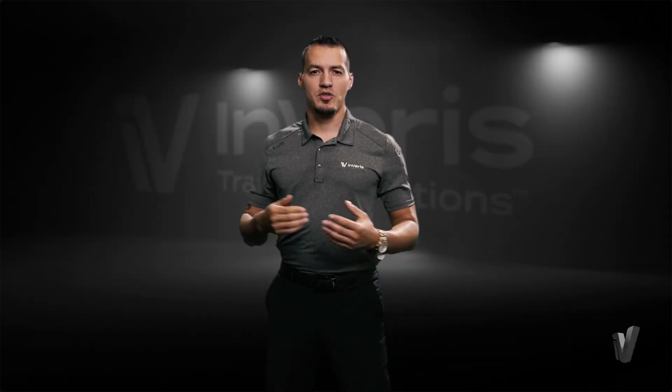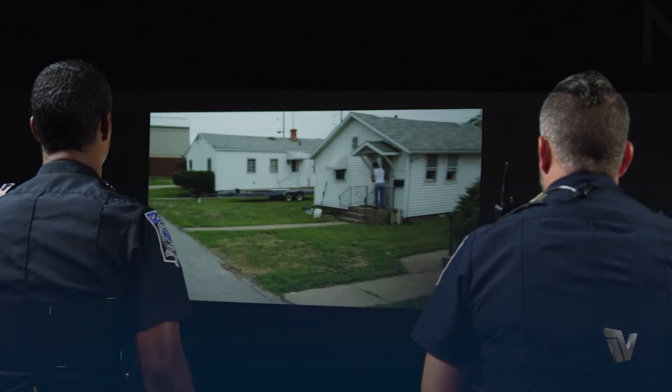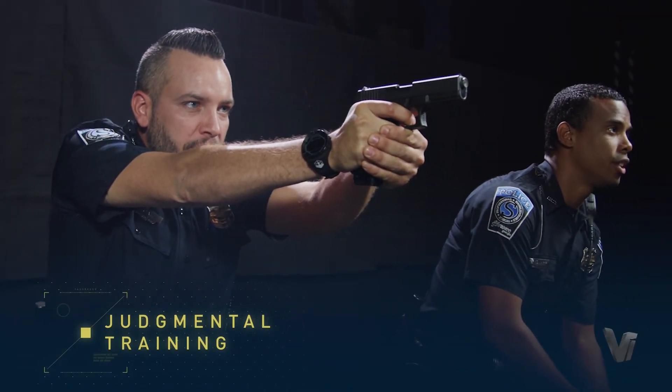The FATS 100 LE also has judgmental scenarios. These judgmental scenarios are designed to allow the end user to practice their communication skills, their de-escalation, and their use of force — overall when it comes to weapons: pistols, rifles, and/or less lethal options like tasers and OC spray.